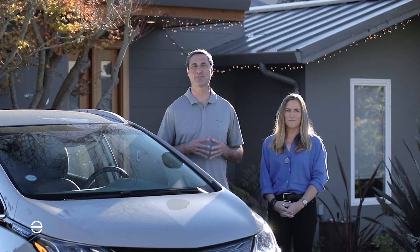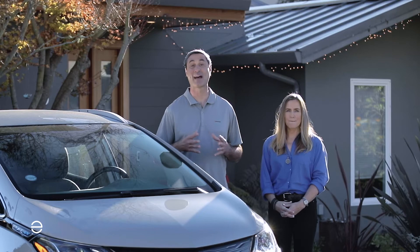We both work for Enphase Energy and we're here today to talk about some of the frequently asked questions that homeowners often have when they first start looking into getting solar and maybe battery storage. As a homeowner is considering solar installations, Enphase Energy offers lots of configurations. Can you talk a little bit about Enphase Energy systems and how a customer could configure those?